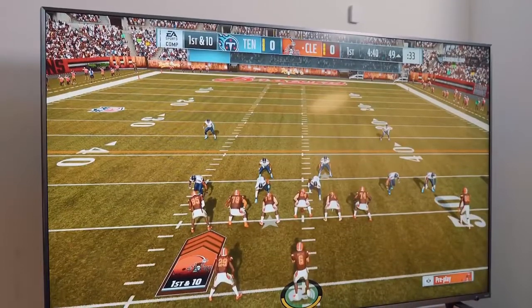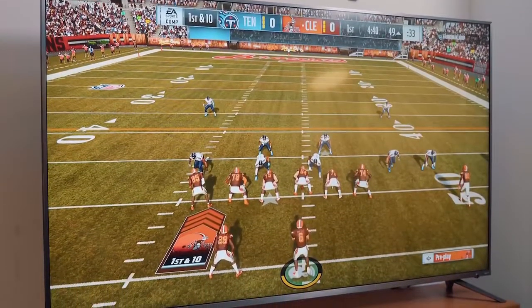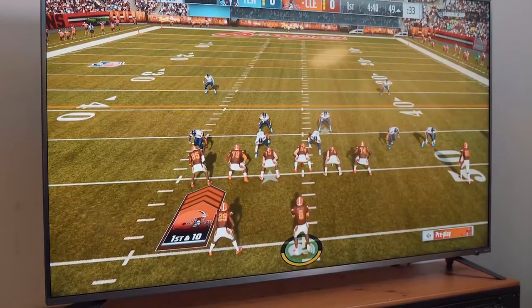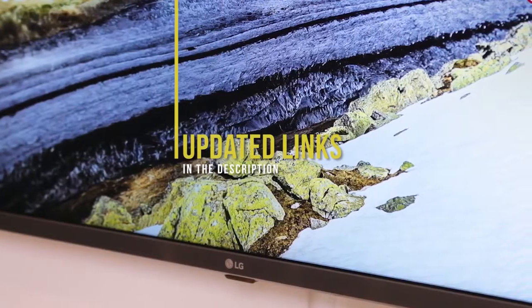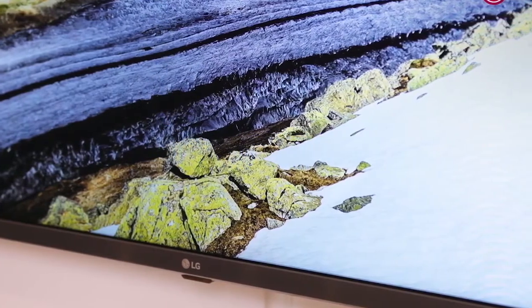If you're interested in updated pricing on any of the items mentioned in this video, be sure to check out the links below. Prices update on these products almost daily with sales and general price drops, so if you want the most updated information, check the description. If you find this video helpful, please help out the channel by giving it a like, and tell us which product caught your eye in the comments below.